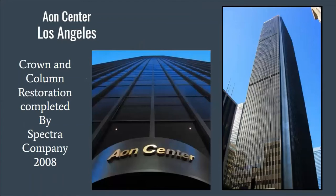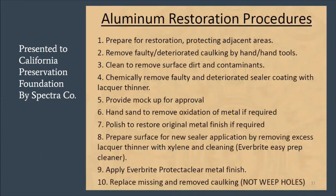Some projects done with our coatings: the Aeon Center crown and column restoration was completed by Spectra Company in 2008. They were going to do the rest of the paneling, but when the market crashed in 2008, the budget was no longer there to restore the rest of the building. The crowns and columns still look wonderful today. Spectra presented their work to the California Preservation Foundation, presenting their aluminum restoration procedures which included application of ProtectAClear and Everbright.